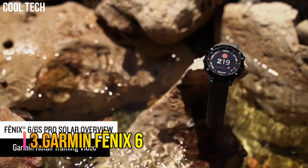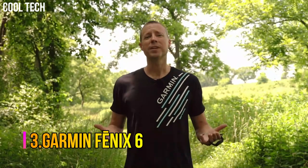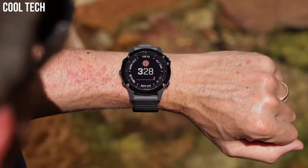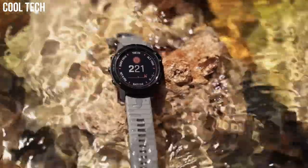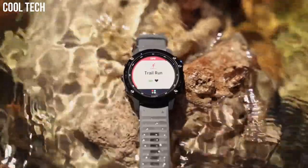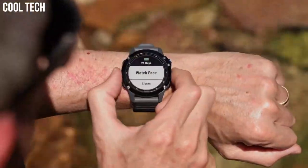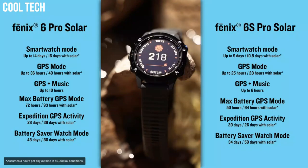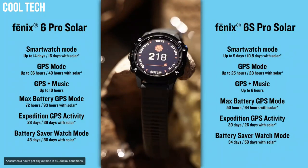Number 3: Garmin Fenix 6. Fit for performance with rugged, sophisticated design that features an always-on 1.3-inch display — 18% larger than previous Fenix models — with a sunlight-readable display and bezels in stainless steel, titanium, or diamond-like carbon (DLC) coating. Enhanced estimated wrist heart rate and pulse ox support advanced sleep monitoring and altitude acclimation at high elevations. This is not a medical device and is not intended for use in the diagnosis or monitoring of any medical condition.